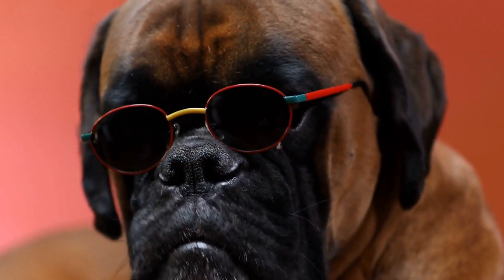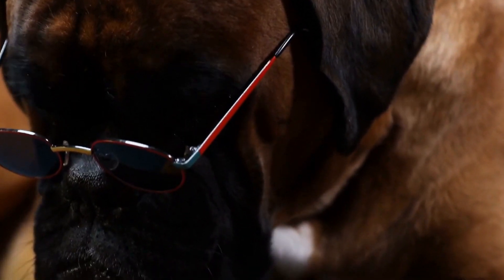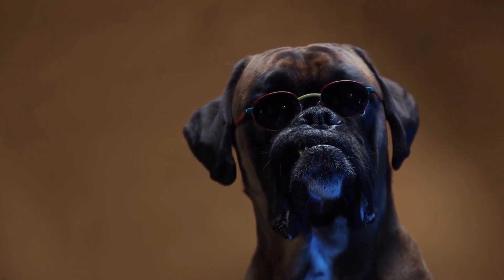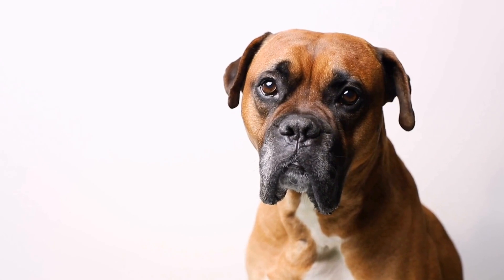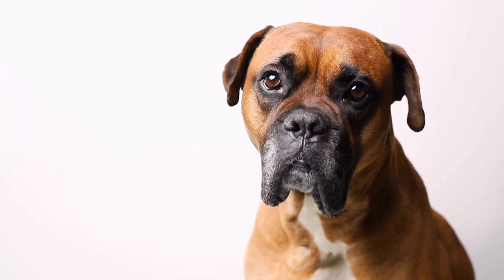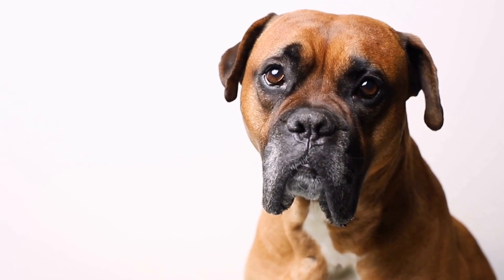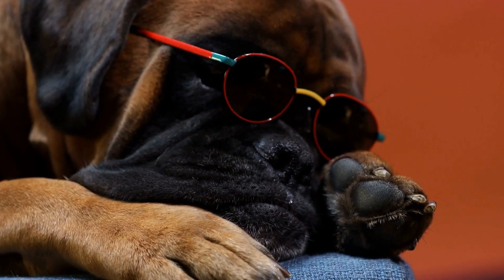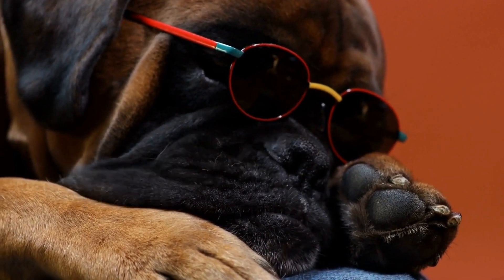2. Ear Cleaning: In some cases, your veterinarian may recommend more thorough ear cleaning if the infection is severe. They will use specialized tools and solutions to remove any debris, discharge, or built-up wax. 3. Lifestyle Adjustments: If allergies are contributing to the ear infection, your veterinarian may suggest dietary changes or allergy management strategies. They may also recommend using hypoallergenic grooming products or limiting exposure to known allergens.